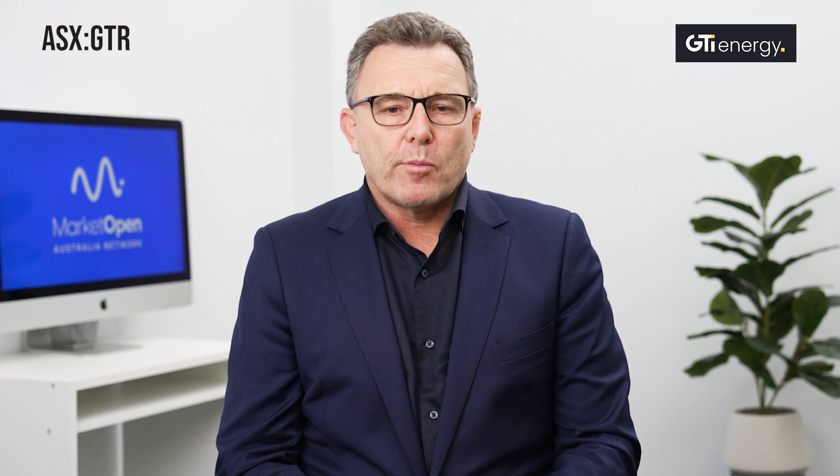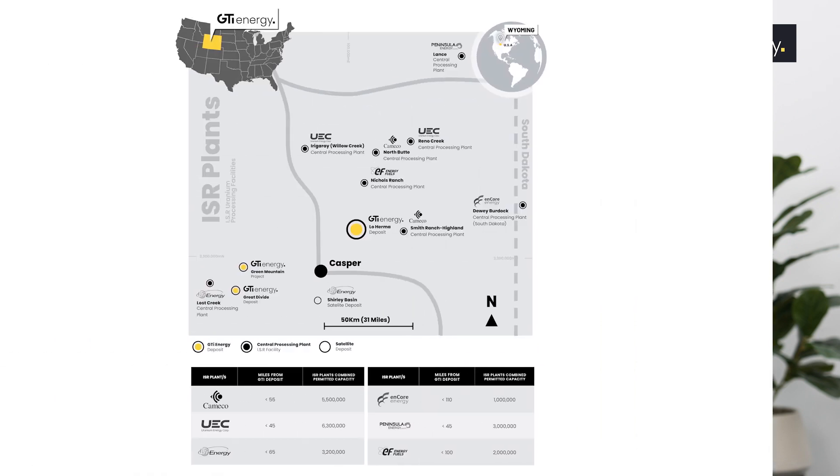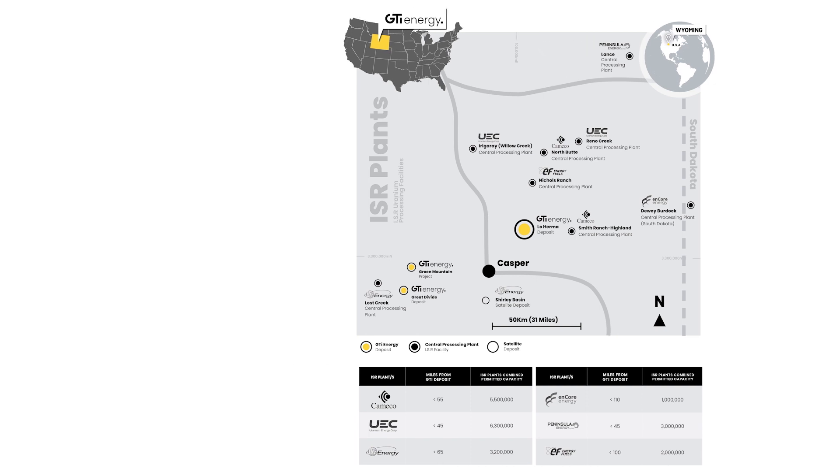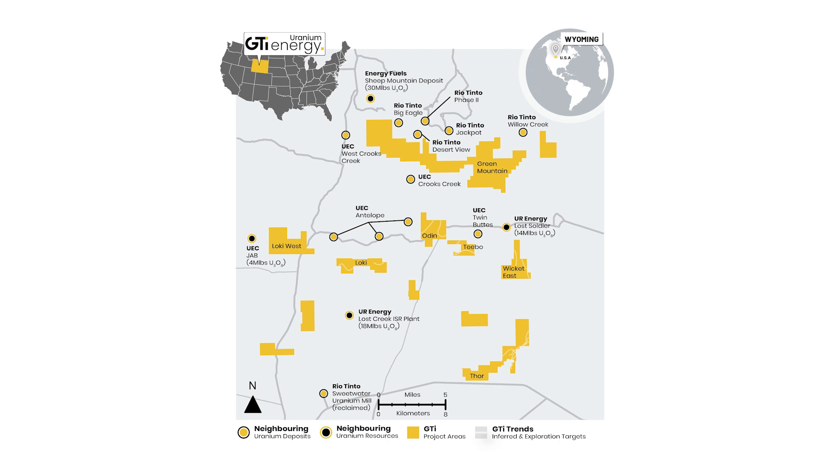In Wyoming, we're in the Great Divide Basin and in the Powder River Basin. Our lead project, the Low Hermit Project, is in the Powder River Basin, about 10 miles away from Cameco Smith Ranch Highland, which is the largest U.S. in-situ recovery uranium plant. We're also very close to Energy Fuels and UEC, which is the largest U.S. uranium company, and just down the road from UR Energy, which is currently producing in the Great Divide Basin.